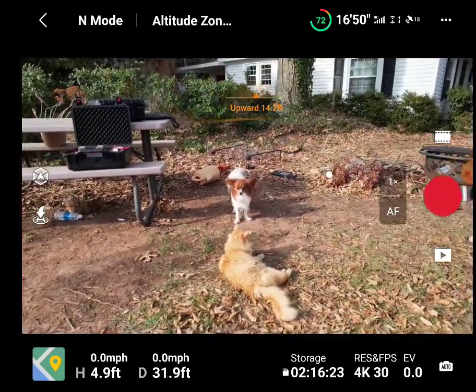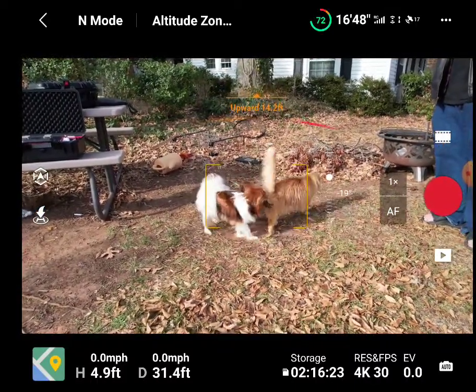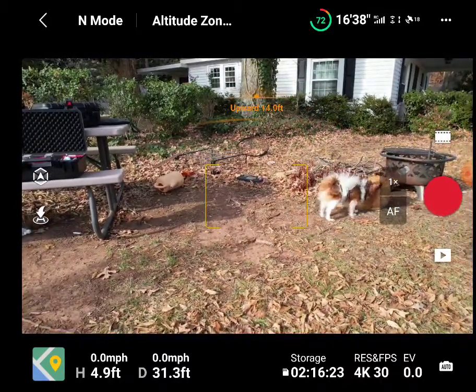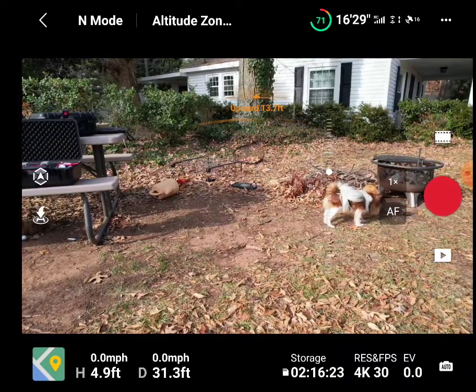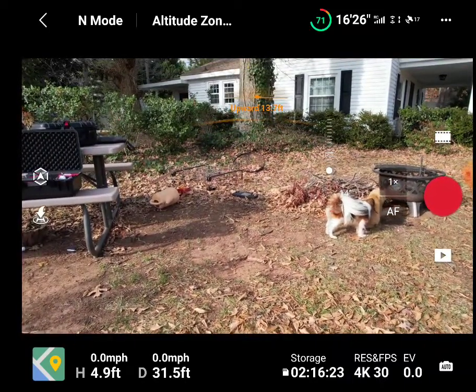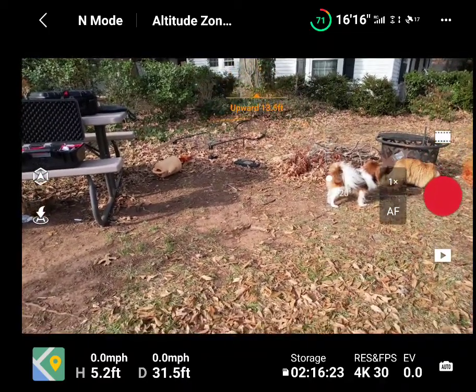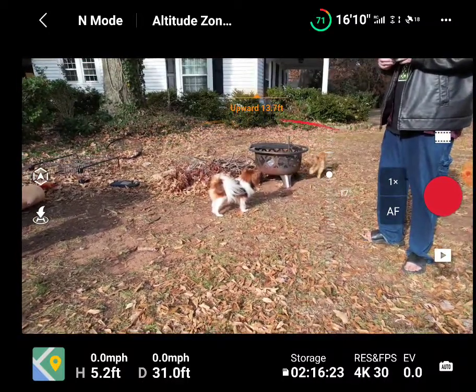Anyway, the active track seems to be much better, even accounting for lighting. It's real cloudy today, so the lighting is probably affecting it to some degree — it's darker than when I had the Mavic 3 out earlier because the clouds are blocking the sun. But it's still doing far better than the Mavic 3.